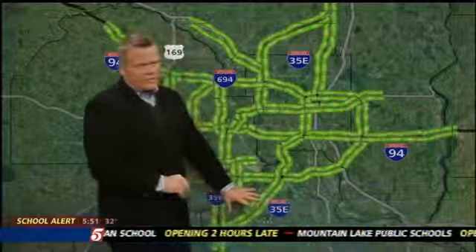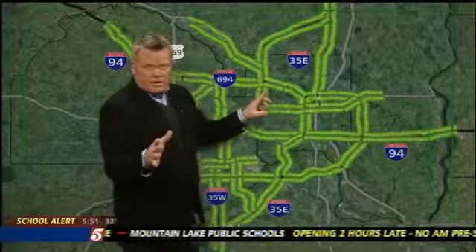We're hearing about Route 52 down by the refinery — very icy right now and a jackknifed semi being reported. So that's off our flow map right now, with 52 down by the refinery.